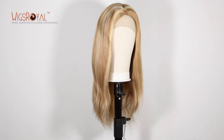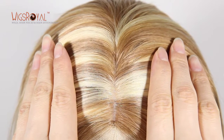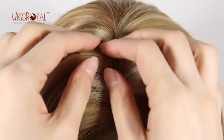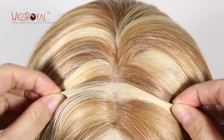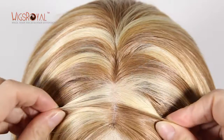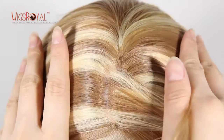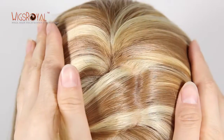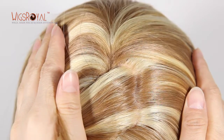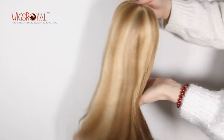The hair color is 10/12 evenly blended with 613 highlights color. The texture is straight. The lace color is light brown lace with transparent silk to match your skin well. The density is 130% in front, 150% in back. Natural-looking hairline and the baby hair around the perimeter creates a very natural look — even people very close to you won't know that you are wearing a wig.